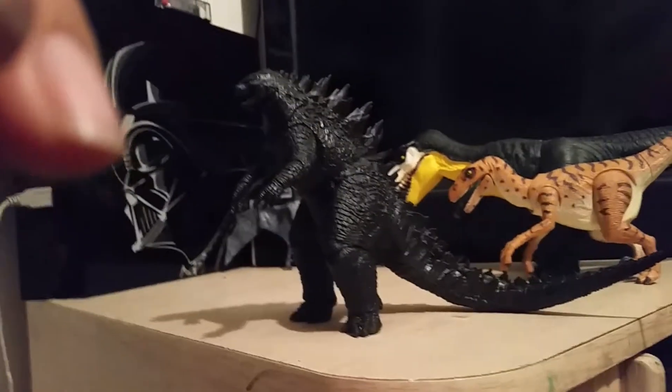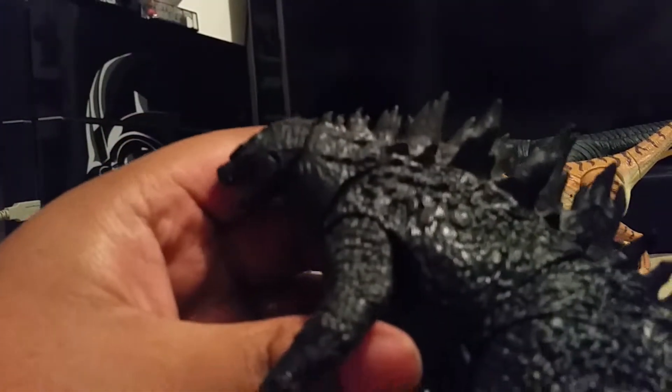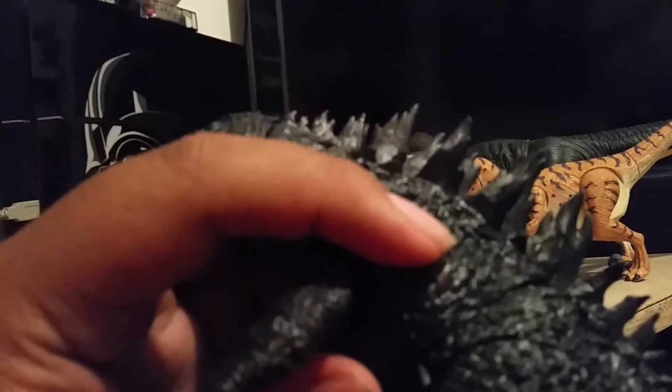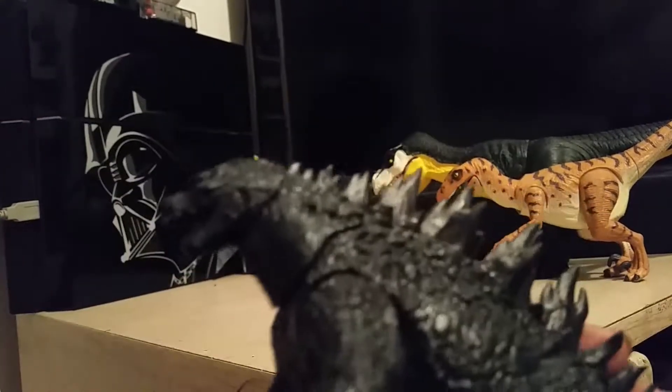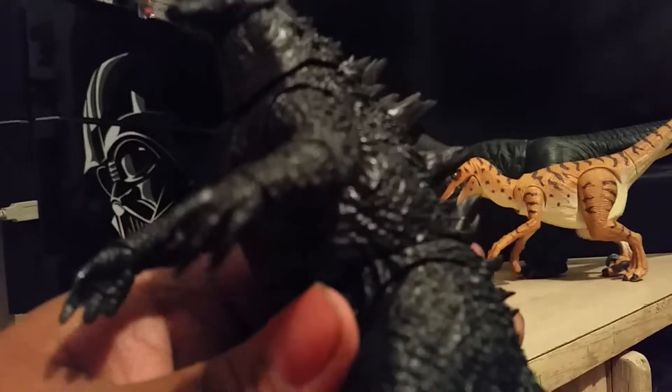As you can see, he does have a nice coloration and detail. You can't really see it, but he has a slight blue tinge on him. It's much easier to see on the 24-inch version, which I did not get.